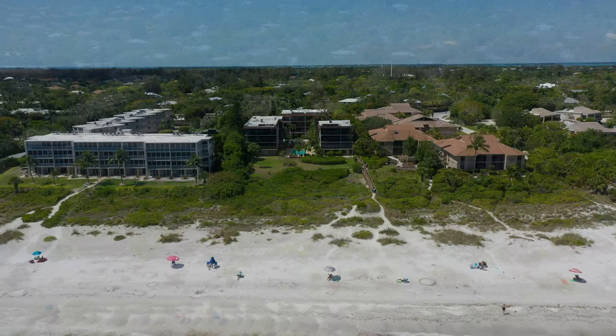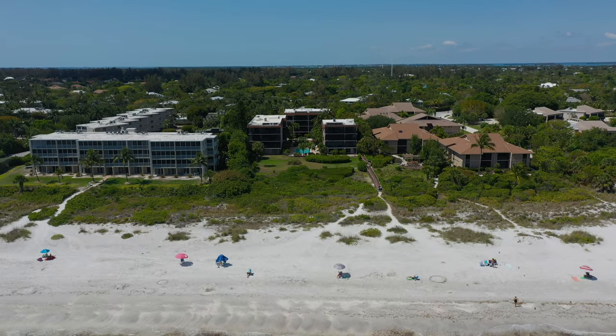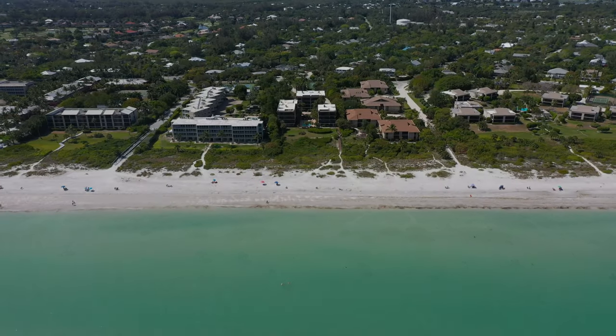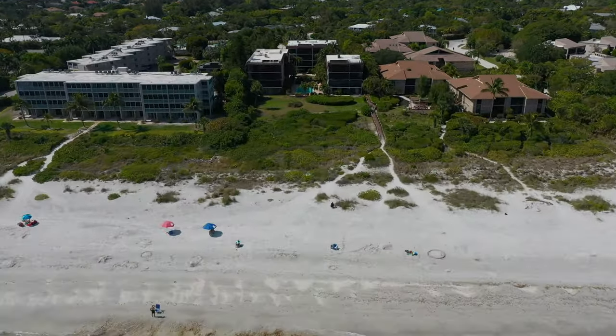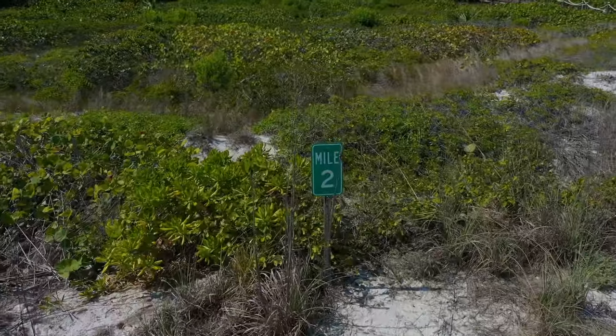I hope you've enjoyed this section of the beach. The resorts featured are all fantastic and unique in their own way. I'd encourage you to check them out. My name is Nick Adams. Come back and join us on the next one.